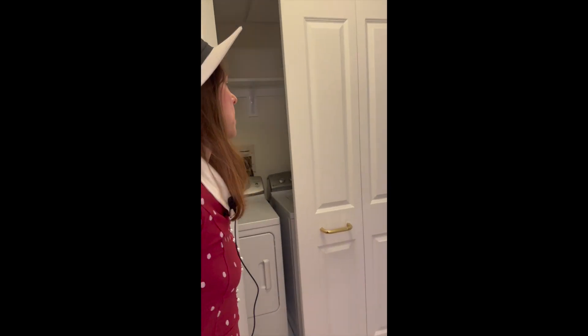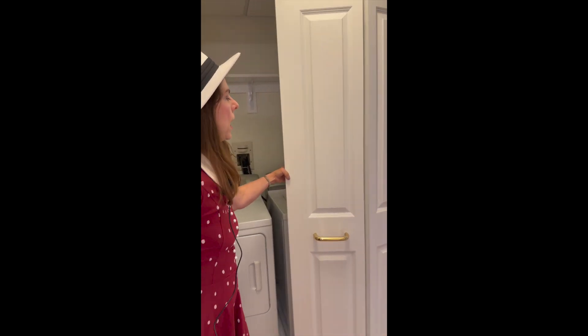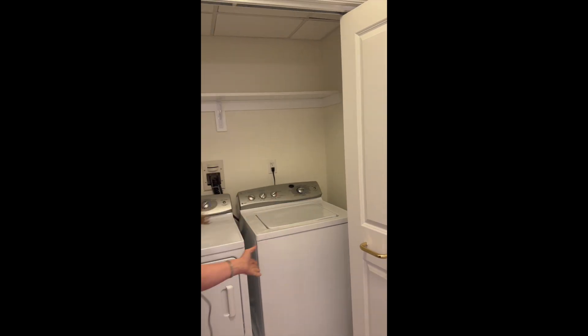Of course we have in-condo washer and dryer, and they are full-size. If you could see yourself living in this wonderful community and are interested in this condo, please let me know. I would be happy to speak with you more about all the wonderful amenities at Fox Hill waiting for you.